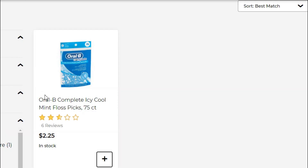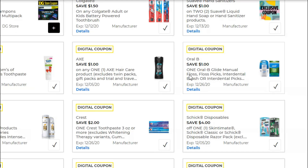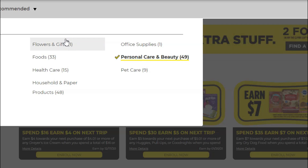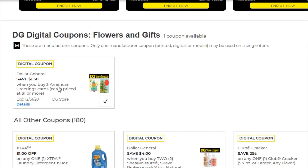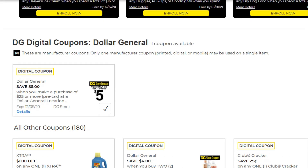Next, pick up a package of Oral-B Complete Icy Cool Floss Picks, 75-count for $2.25. We have a $1.00 off coupon making them just $1.25. Last but not least, under the Flowers and Gifts section of your digital account, find a coupon for $1.50 off when you buy three American Greeting cards priced at $1 or more. They do have two-for-$1 cards there at $0.50 each, and those do apply — so buy three for $1.50 and save $1.50, making those three cards completely free. Don't forget to clip your $5 off $25 coupon!